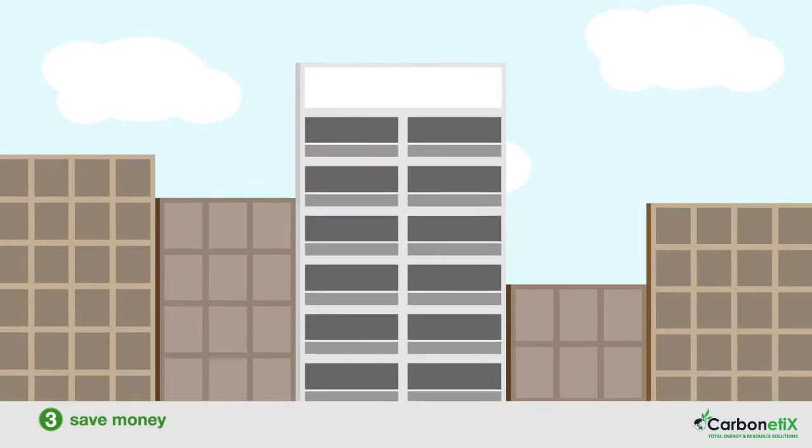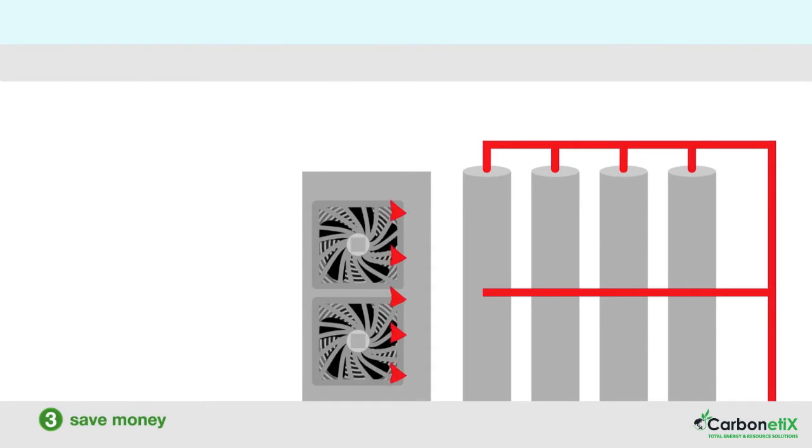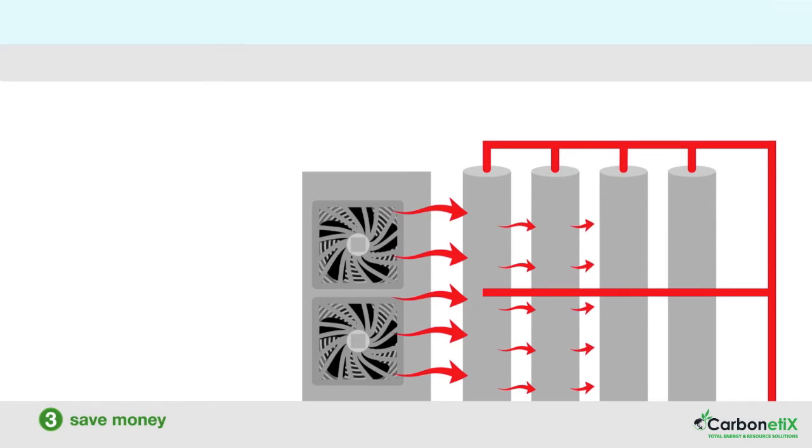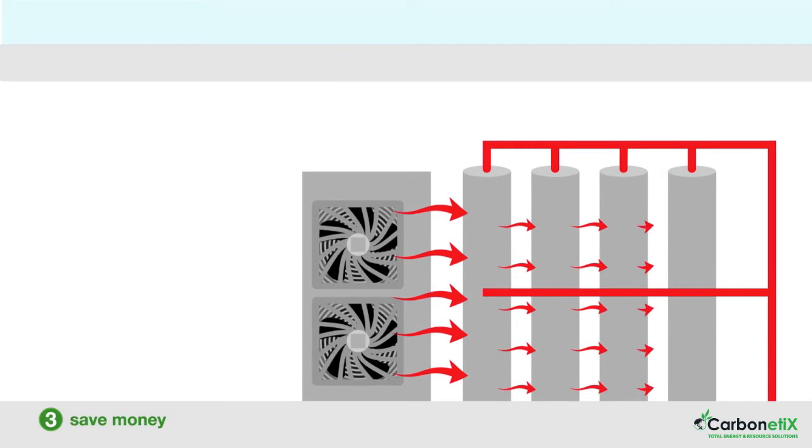In step three, we harvest the heat produced by the condenser packs when the systems are in air conditioning mode. By placing recovery cylinders alongside the condenser packs, we can store this heat for the building's new hot water system. By recovering this heat, the building will save significantly on hot water costs. As a result, hot water in summer will often be free.